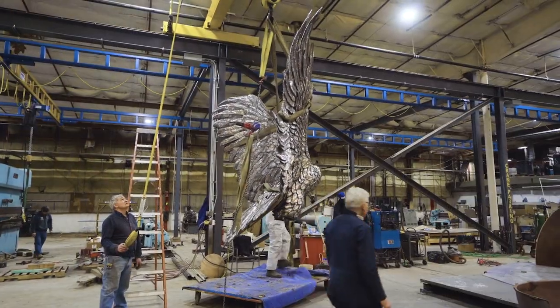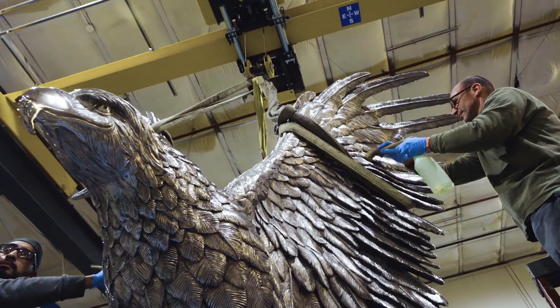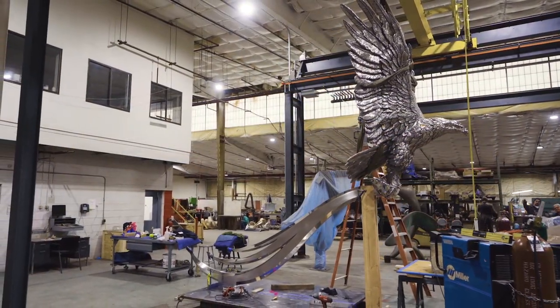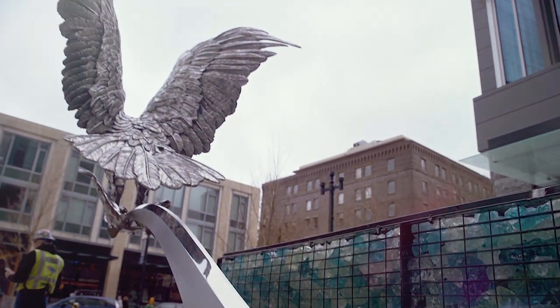We decided to do the whole project in stainless steel so that the bird of prey was more ambiguous, and also it added additional strength — in this case it's just two legs supporting the piece. It makes it look a little more like the bird is in flight.